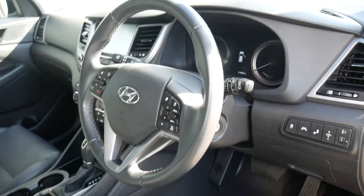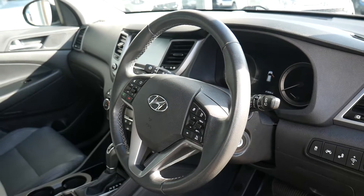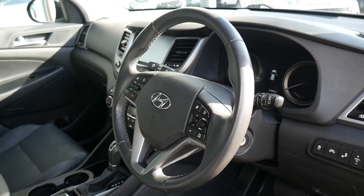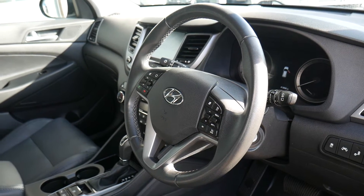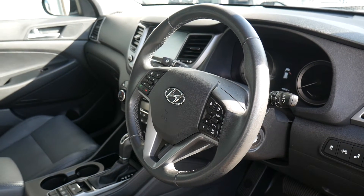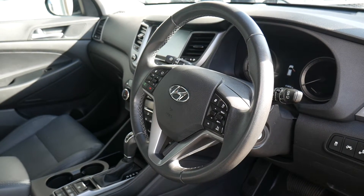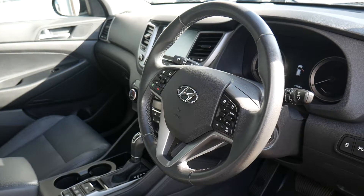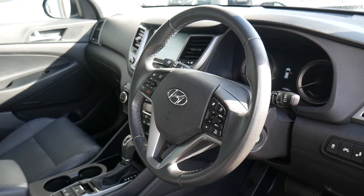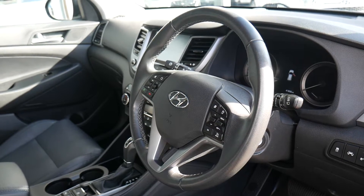This car has covered just under 42,000 miles with full service history and has been very well looked after. It comes with the remainder of the five-year unlimited mileage warranty from the date of first registration, which is automatically transferred to the new keeper. You can also take advantage of some great offers through Hyundai Finance to purchase this vehicle, and we also offer tailor-made servicing plans so your Hyundai is looked after as it should be for a fixed cost, payable as a lump sum or monthly.